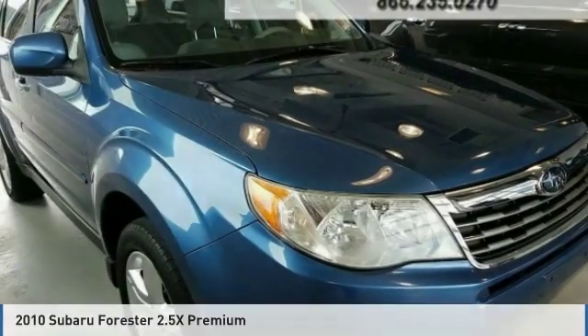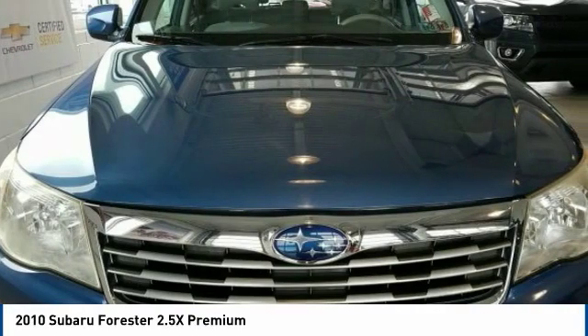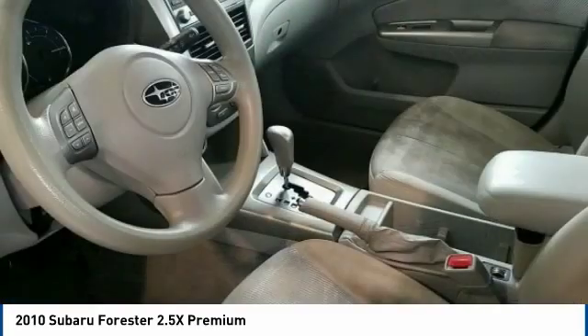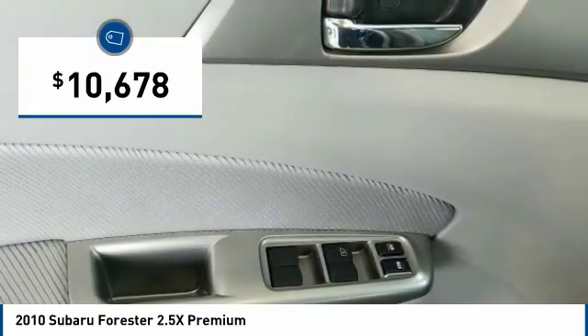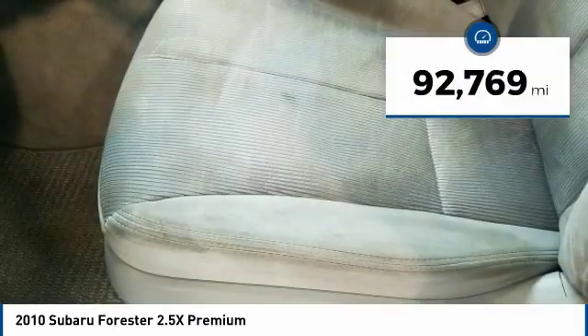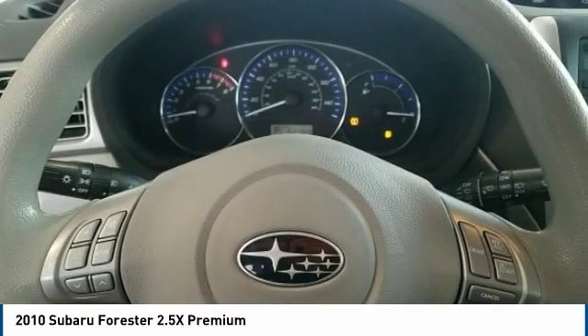You're going to love the 2010 Forester. The Subaru Forester is a sensible, practical, and affordable vehicle. It has an impressive comfortable ride, handles well, and is priced below $15,000. This vehicle has less than 95,000 miles. Here are some of this vehicle's great options.